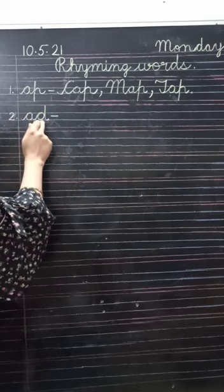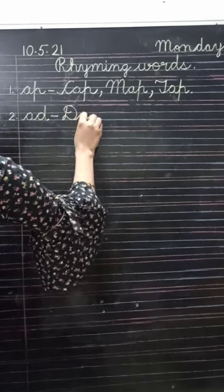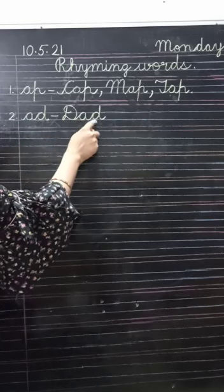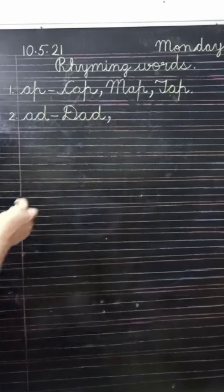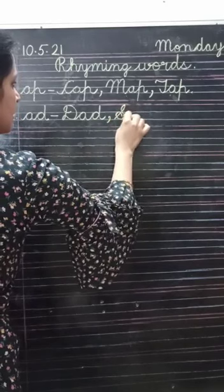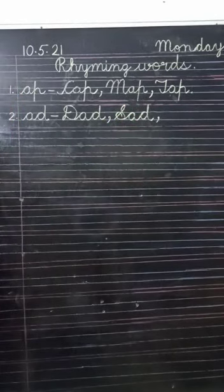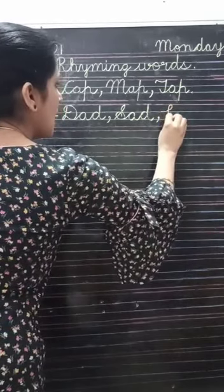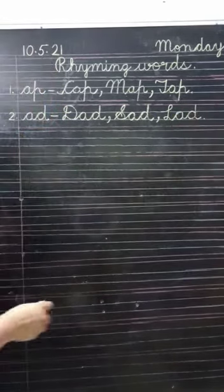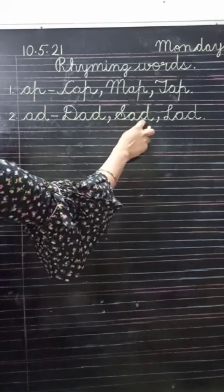A-D is giving the sound 'add'. So write down: dad — see, 'add' came at the back. Put a comma, then sad — S-A-D, sad. Put a comma again, then lad — L-A-D, lad. Add was given to you; write: dad, sad, lad.